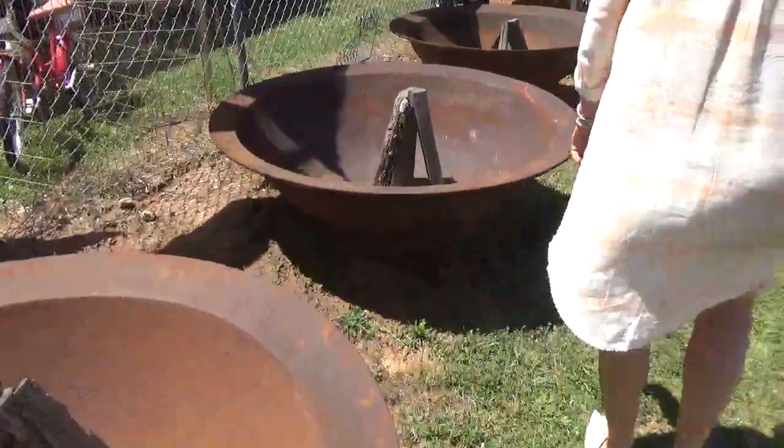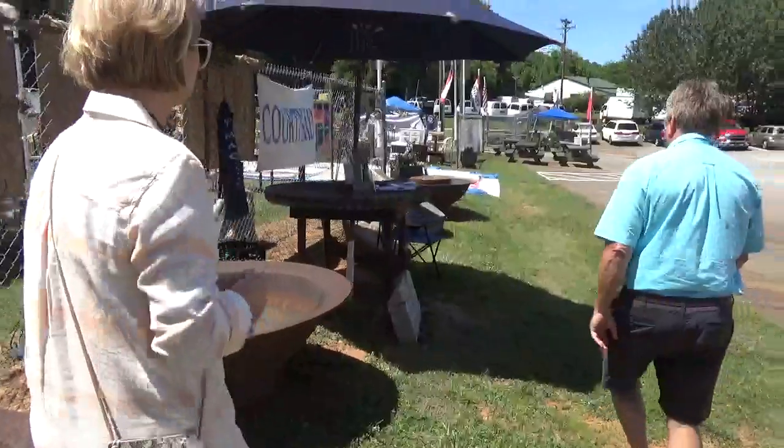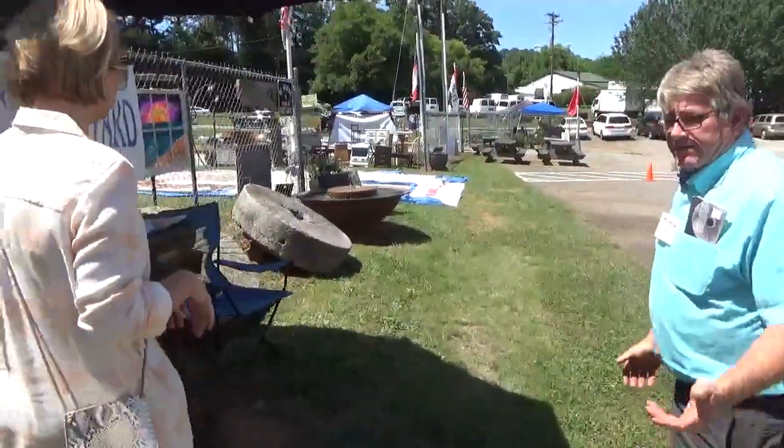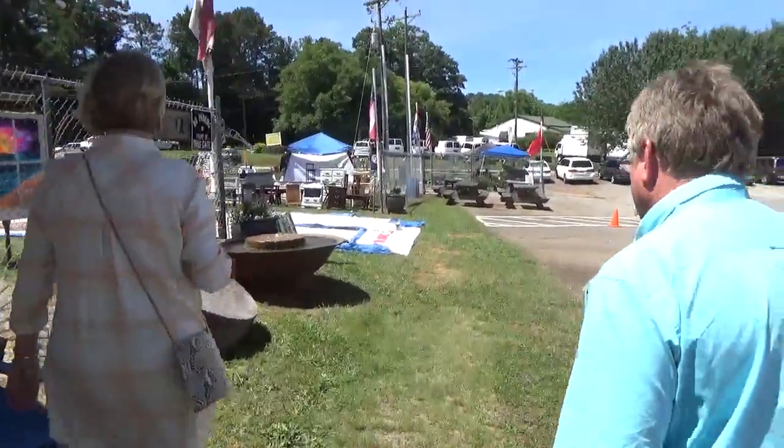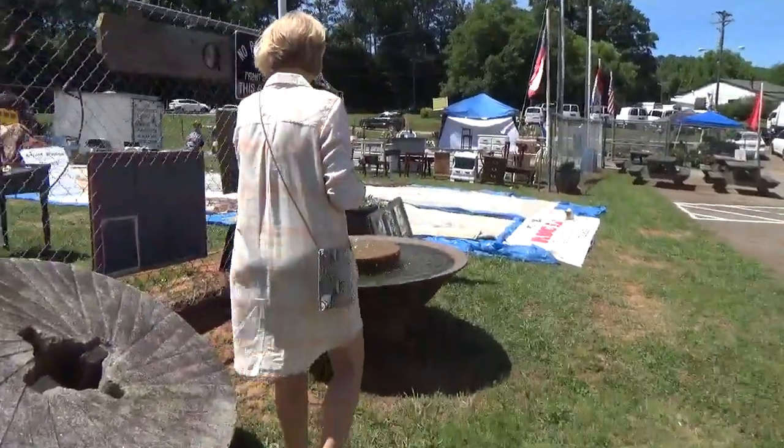They also make good fountain bases — look down here. Guys, look at this — you've got to see this, it's beautiful. We can build fountains out of any of the sizes. The millstones are original, the kettles are original.